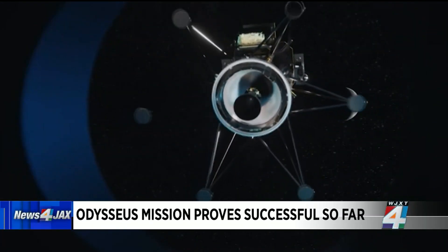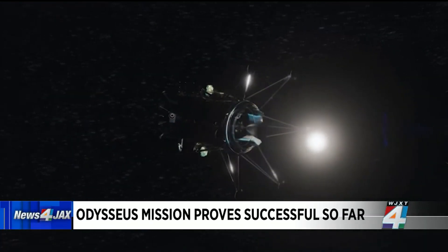You have to be going incredibly fast to escape the Earth, and just to get to the moon you're traveling kilometers per second. So Odysseus had to slow down and decelerate very quickly so that it wouldn't crash into the moon like every previous commercial lander had done. We knew there were some issues today — pitch control, communication glitches. Was this exciting or disappointing that all of that was going on?